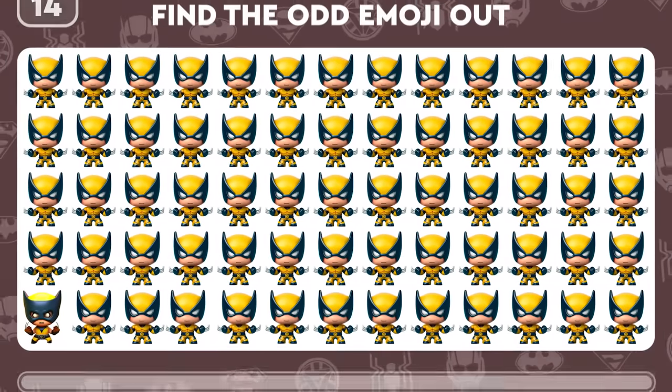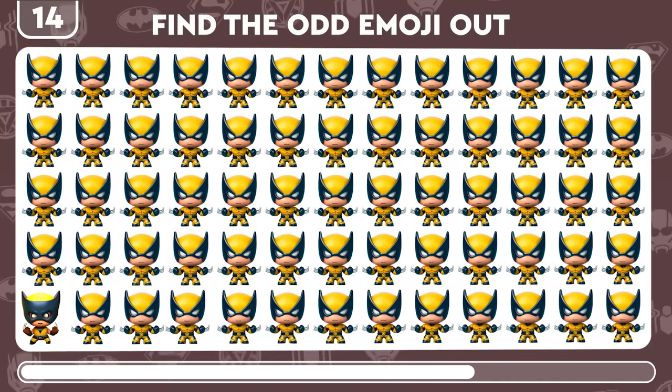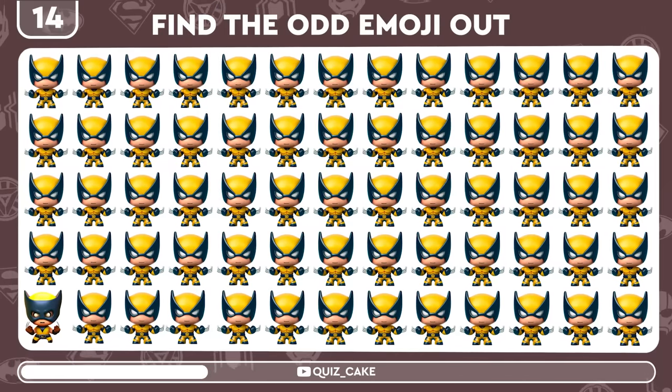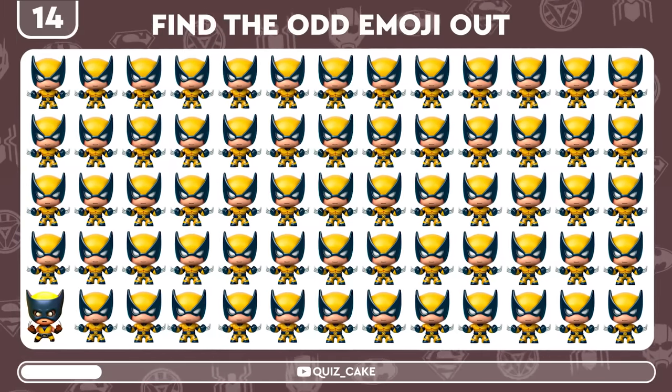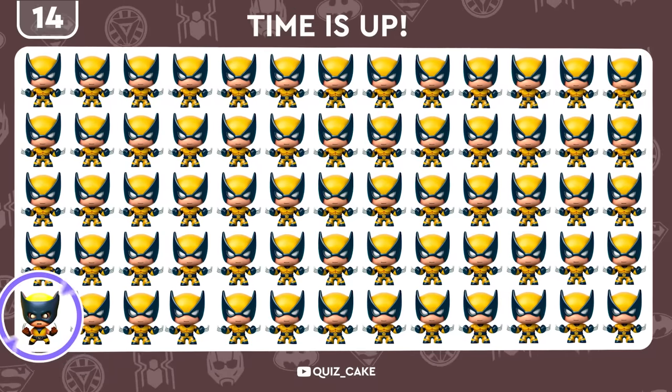The claws are out. Find the different emoji — Wolverine's calling. Snicked. There it is.